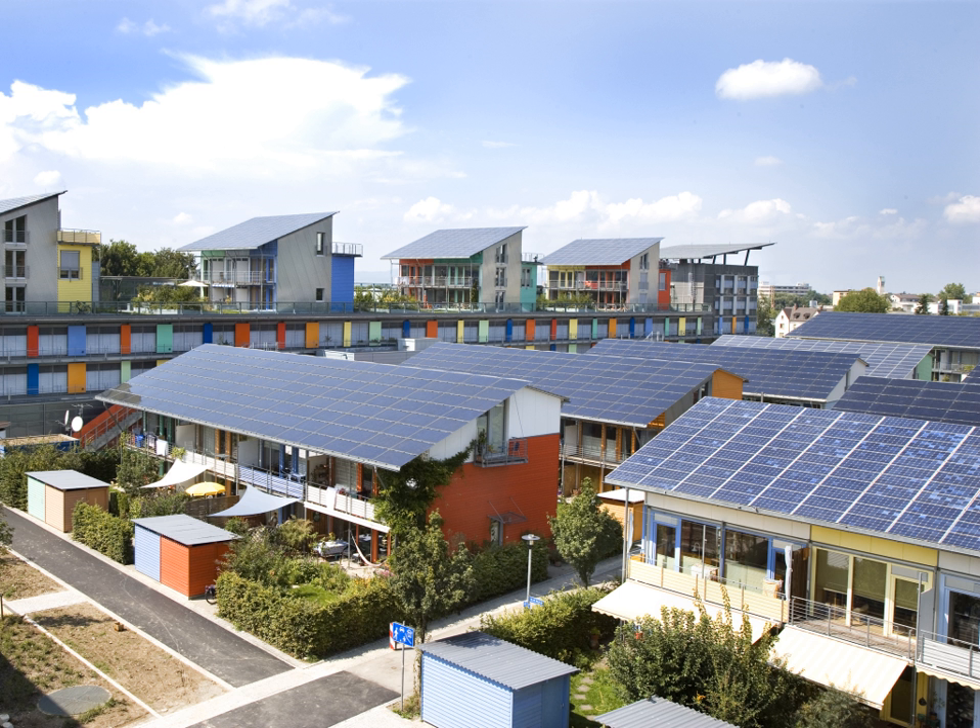In transport, PV has traditionally been used for electric power in space. PV is rarely used to provide motive power in transport applications, but is being used increasingly to provide auxiliary power in boats and cars. Some automobiles are fitted with solar-powered air conditioning to limit interior temperatures on hot days. A self-contained solar vehicle would have limited power and utility, but a solar-charged electric vehicle allows use of solar power for transportation. Solar-powered cars, boats and airplanes have been demonstrated. The Swiss solar aircraft, Solar Impulse 2, achieved the longest non-stop solo flight in history and completed the first solar-powered aerial circumnavigation of the globe in 2016.